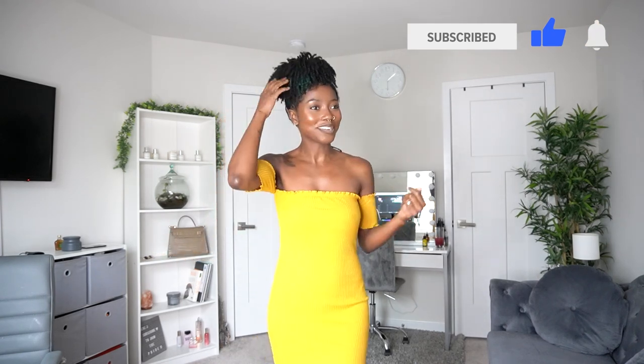Hey guys, it is Kiki here. Welcome and welcome back to my channel. If you are new here, once you subscribe you become a member of the pride — that means we're all beautiful lionesses and lions embracing our manes. So once you subscribe, you join the pride.